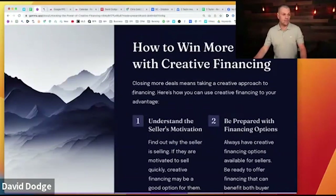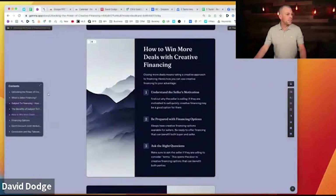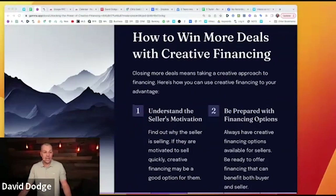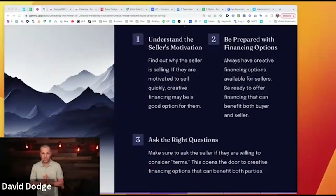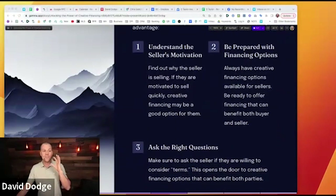How to win more deals with creative financing: closing more deals means taking a creative approach. Number one — understand the seller's motivation. Find out why the seller is selling or has interest in selling. If they are motivated to sell quickly, creative financing may be a great option. They need to have some level of motivation — a tax motivation, or simply wanting to get out from under the mortgage payments.